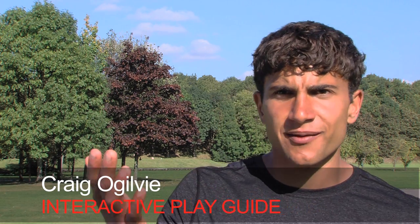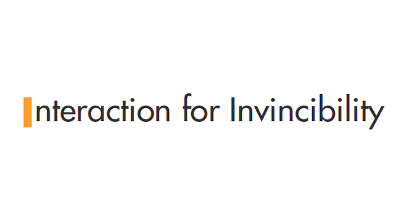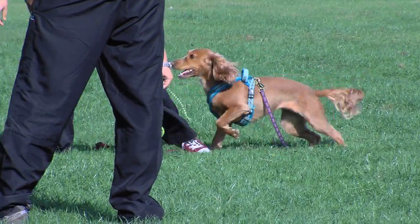I've worked with all types of dogs, right from Chihuahuas all the way up to a Newfoundland. Everybody thinks of play as something the dog will just do, but you've got to teach it exactly the same way as you would anything else. You've got to build your interactive play experience brick by brick.